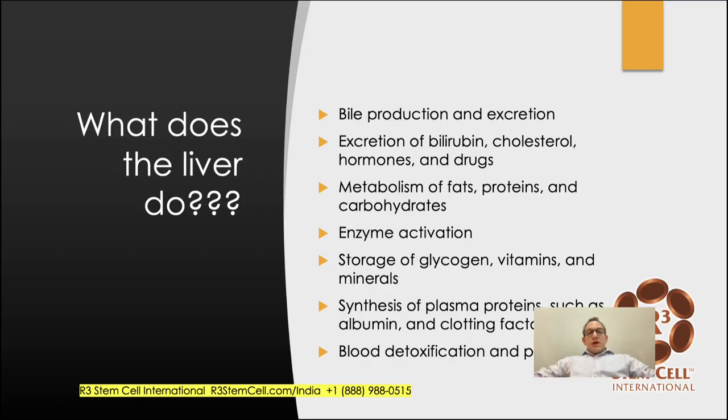Let's start by talking about what the liver actually does — and it's a lot. It produces and excretes bile, excretes bilirubin, cholesterol, hormones, and many drugs go through the liver for excretion. It metabolizes fats, proteins, and carbohydrates. It activates enzymes, stores glycogen, vitamins, and minerals. It synthesizes plasma proteins such as albumin and clotting factors — without a functioning liver it's hard to clot properly — and it also detoxifies and purifies the blood.